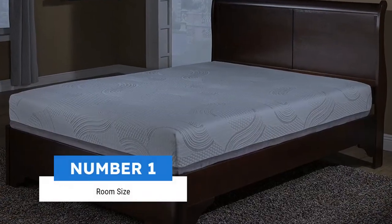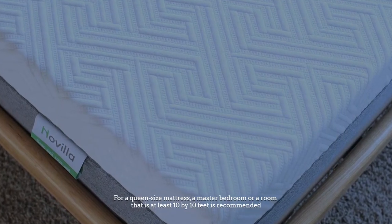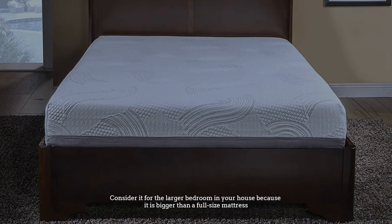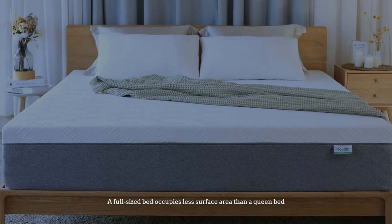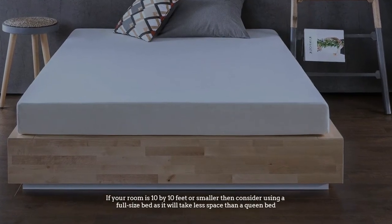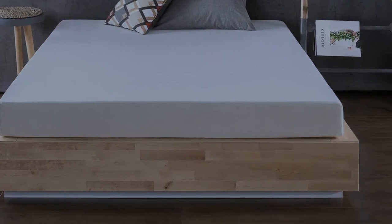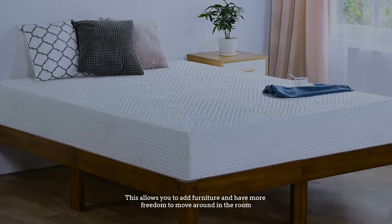Number one: room size. For a queen size mattress, a master bedroom or a room that is at least 10 by 10 feet is recommended. A full-size bed occupies less surface area than a queen bed. If your room is 10 by 10 feet or smaller, consider using a full-size bed, as it will take less space and allow you to add furniture and have more freedom to move around.